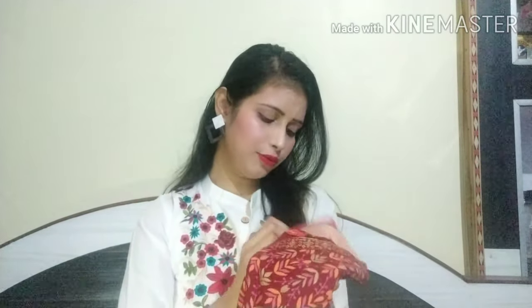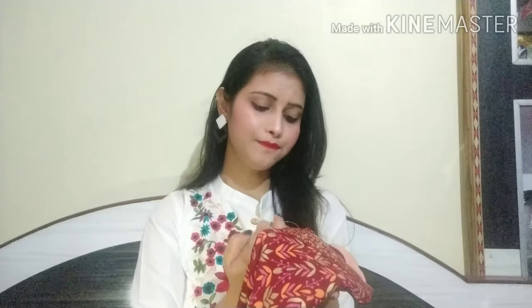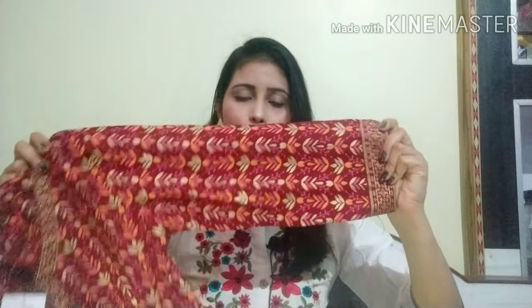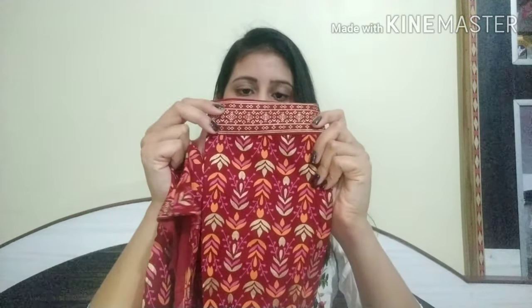I forgot to tell you about the brand — this is from Alena. Alena's shirts are very beautiful and I feel very good about it. You will get three or four slips and the same lace — they have provided matching lace which is very good. The fabric is also very good; it is a rayon fabric, so according to the summer it will be very comfortable.